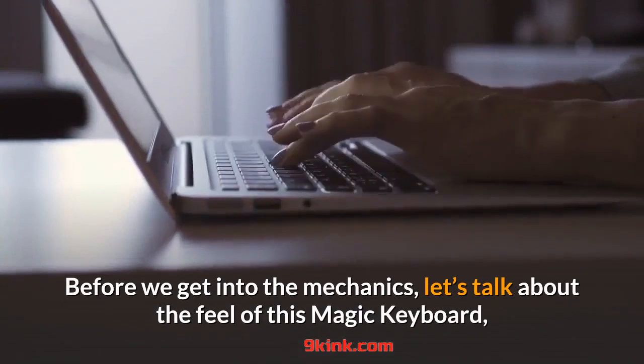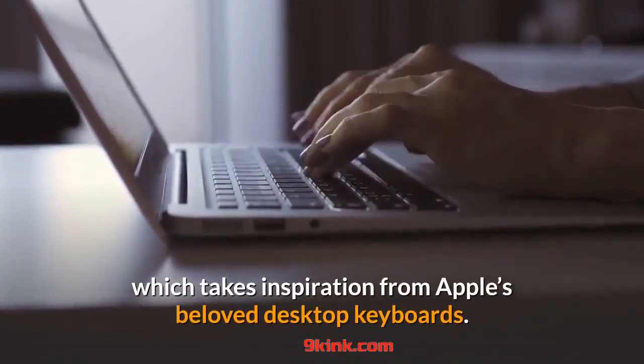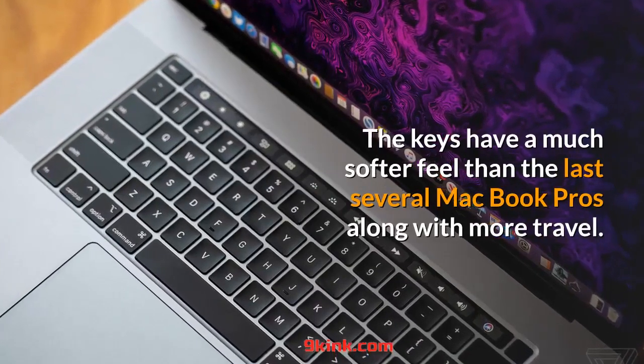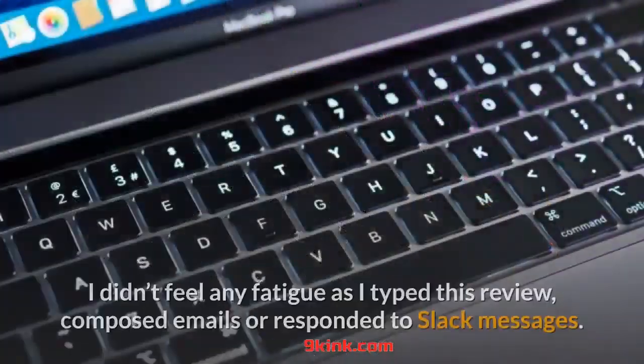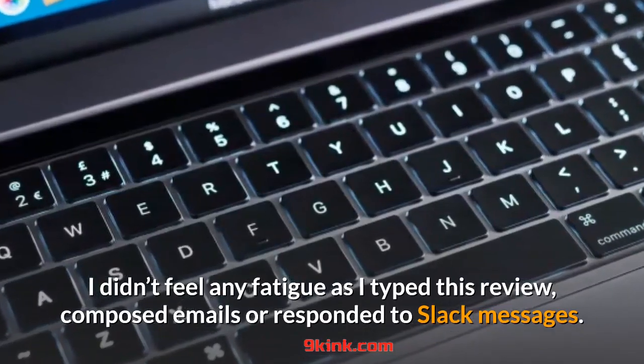Before we get into the mechanics, let's talk about the feel of this Magic Keyboard, which takes inspiration from Apple's beloved desktop keyboards. The keys have a much softer feel than the last several MacBook Pros along with more travel. I didn't feel any fatigue as I typed this review, composed emails, or responded to Slack messages.